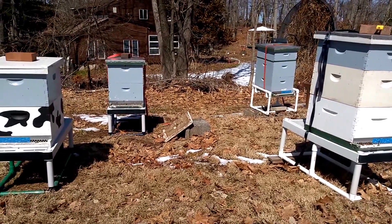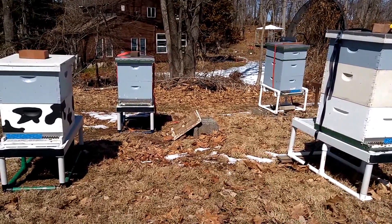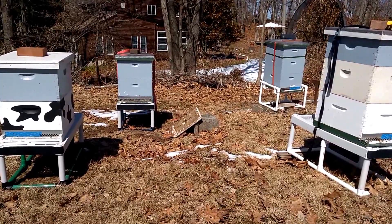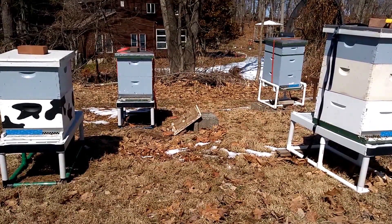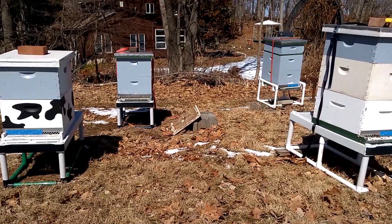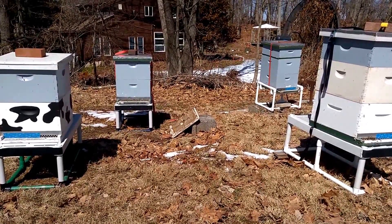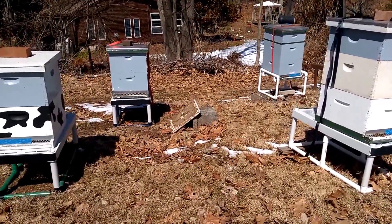Today's March 22nd, a Sunday afternoon. It's really cool out, probably about 40-45 degrees at most, but these hives all have full sun right now, and looking at all four of these hives, you can see they all have bees flying. Now you could be really deceived if you're a young beekeeper that you don't understand whether or not these hives are all alive at this point in the season.